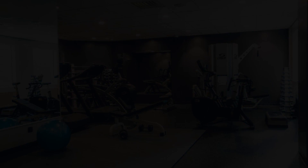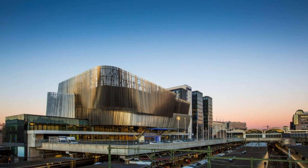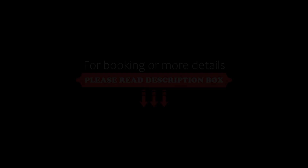You can see more than 1000 reviews of this hotel on booking.com. Its review rating is 8.7, which is fabulous.